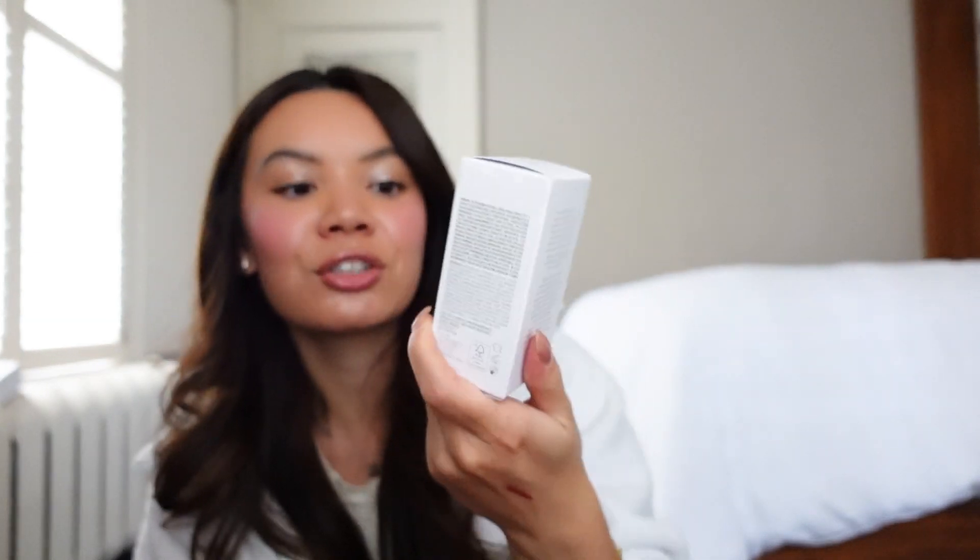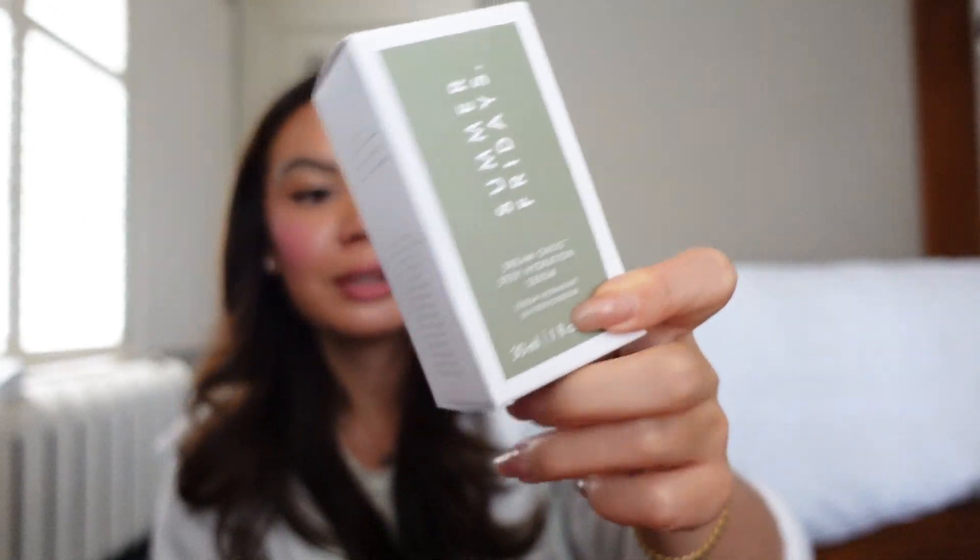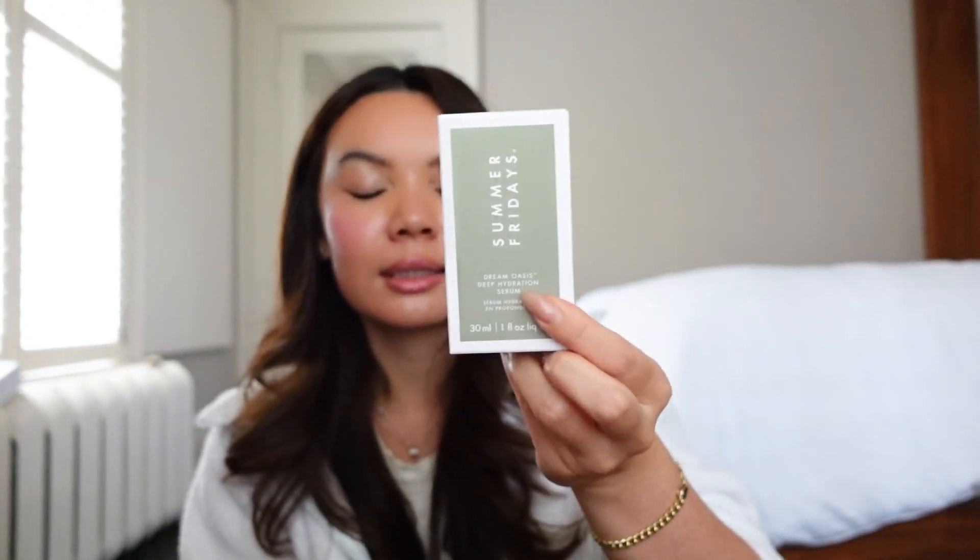The Summer Fridays Dream Oasis Deep Hydration Serum — I love it, so good. I've used maybe seven or eight bottles of this. They last me about once a quarter, so I really should start buying two at a time. It's the perfect serum for me.